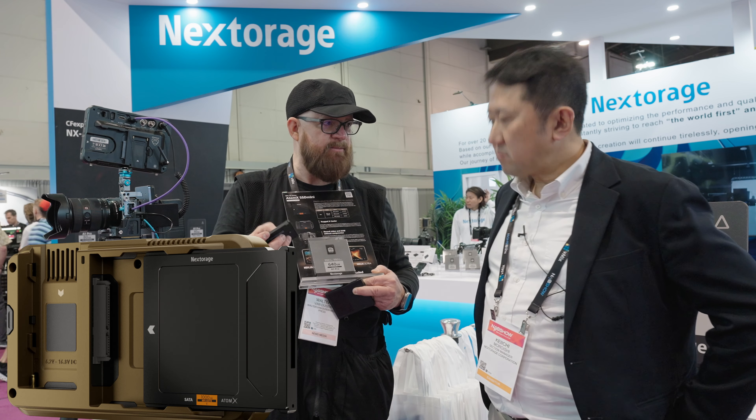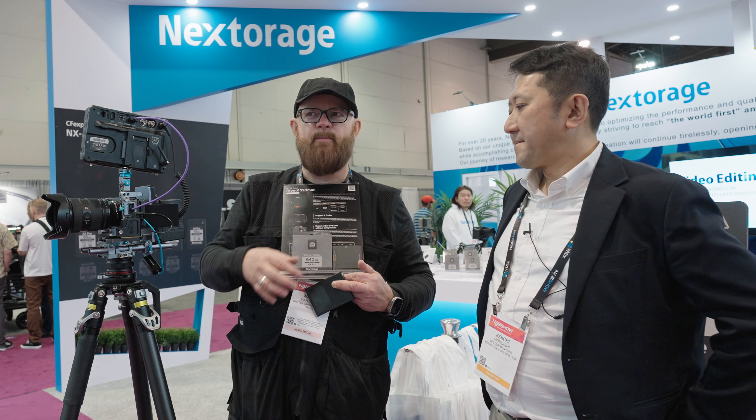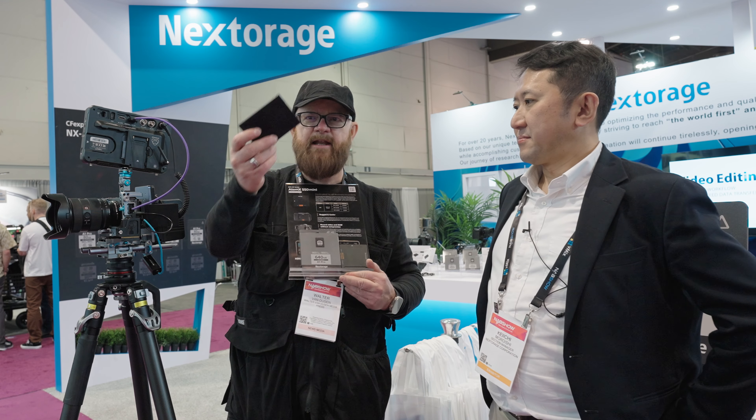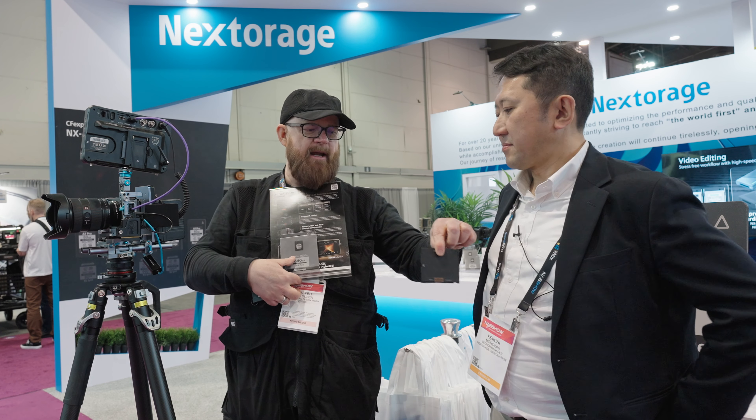It feels like it's made out of some type of metal — very nice. This is a bonus video and this is what I'm currently using. If I had a choice, this would be it — it feels very well made. It's Walter at NAB 2024. Thank you very much.